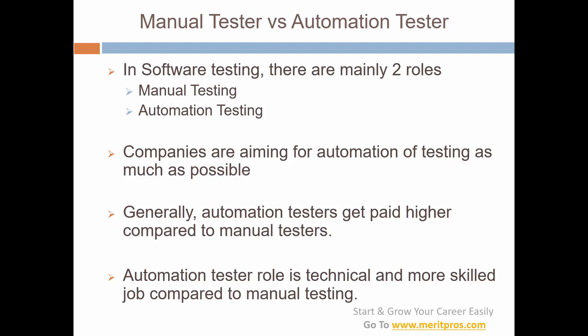In software testing we have mainly two types of roles: manual testing and automation testing. In manual testing, everything is done manually — you go through requirements, look at the feature, write test cases, and execute them manually using mouse and keyboard, just like an end user. Automation testing means automating that manual work. In early stages you do manual testing to get the feature to a stable stage, then you automate the repeated work.